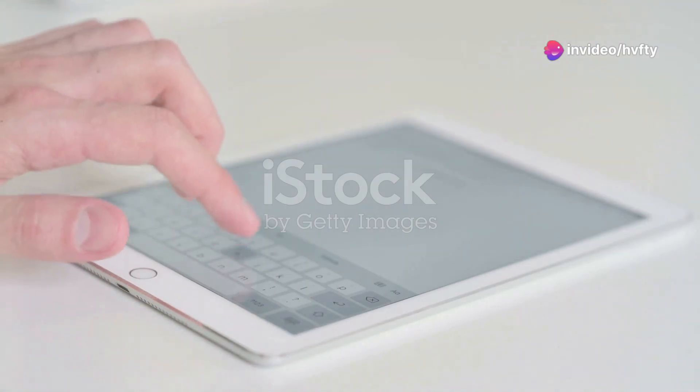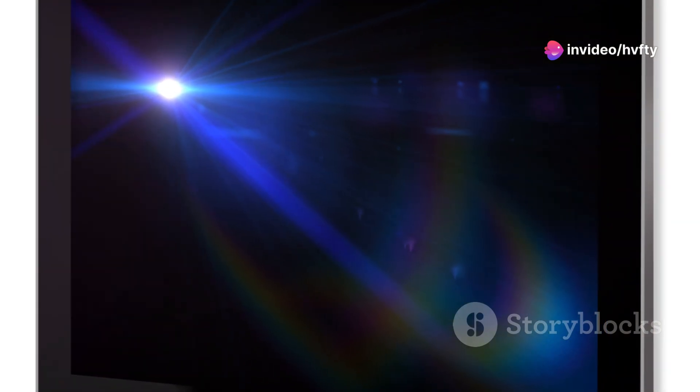With a sleek design, it's thinner and lighter than the previous generation. The aluminosilicate glass screen ensures durability.